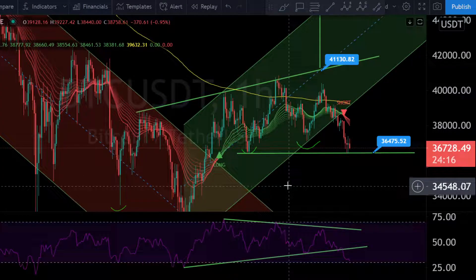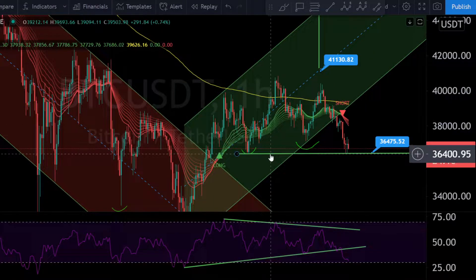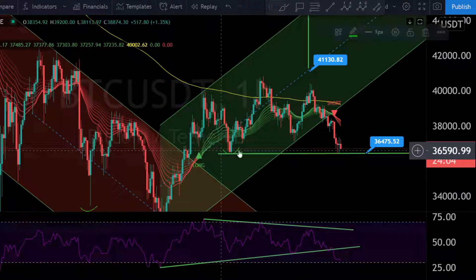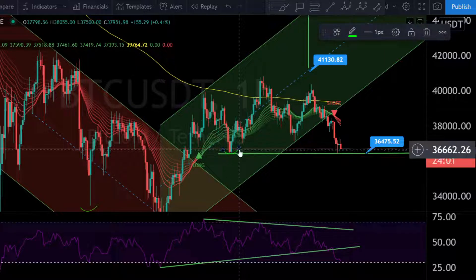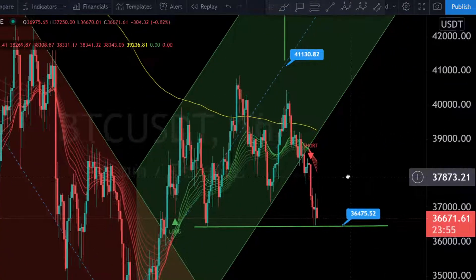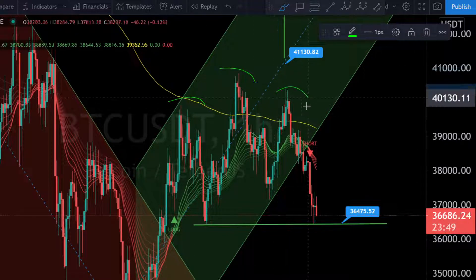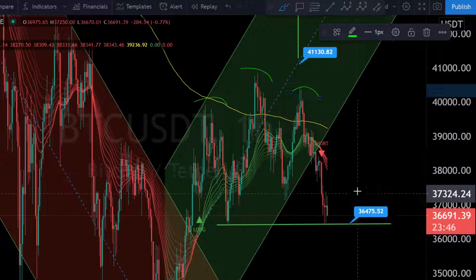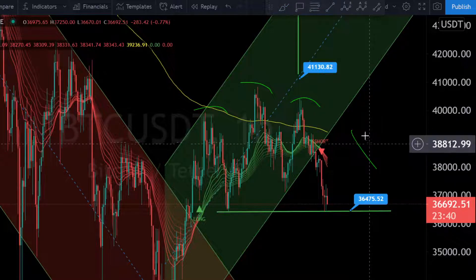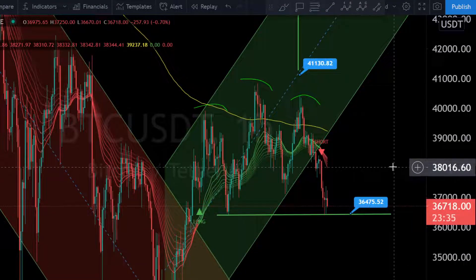The inverse head-and-shoulders I showed you previously does not seem to be playing out, so we can remove that trend line. What I can now see is a new possible head-and-shoulders pattern on the one-hour chart. Here is the left shoulder, here is the head, and here is the right shoulder — and this is a bearish head-and-shoulders, not a bullish inverse one.